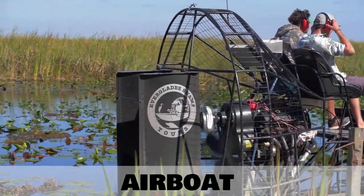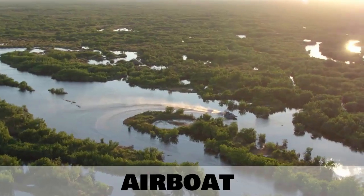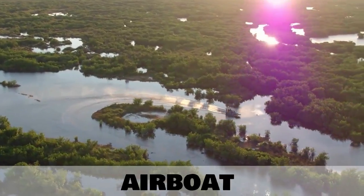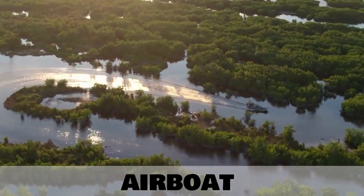Our next type of boat is called an air boat. This type of boat is synonymous with the Everglades region in Florida in the United States of America.